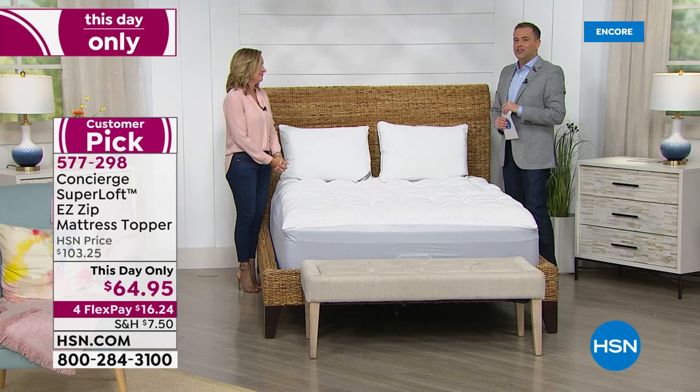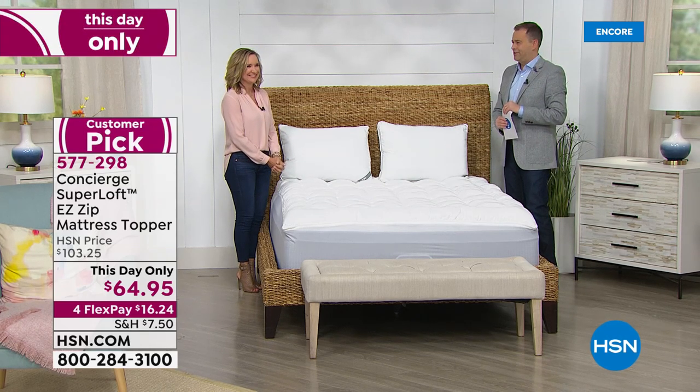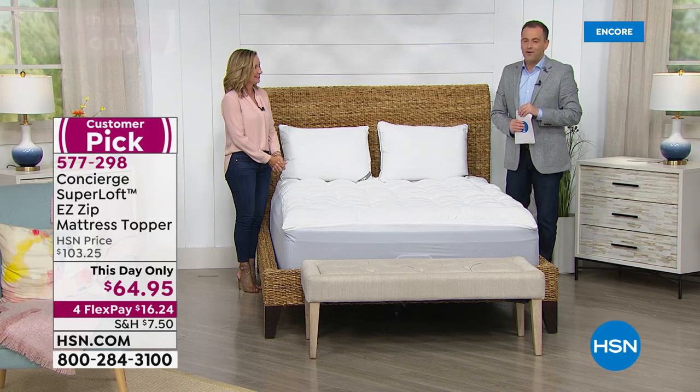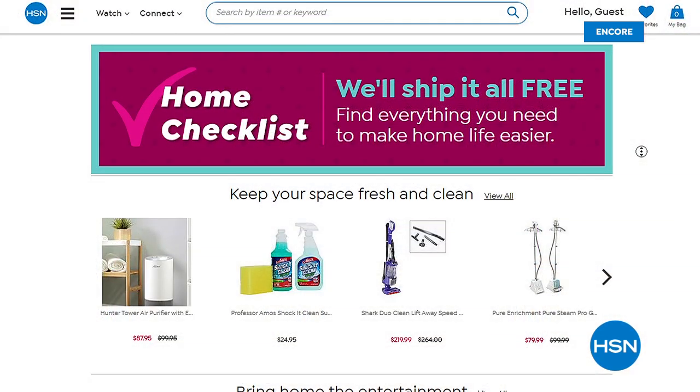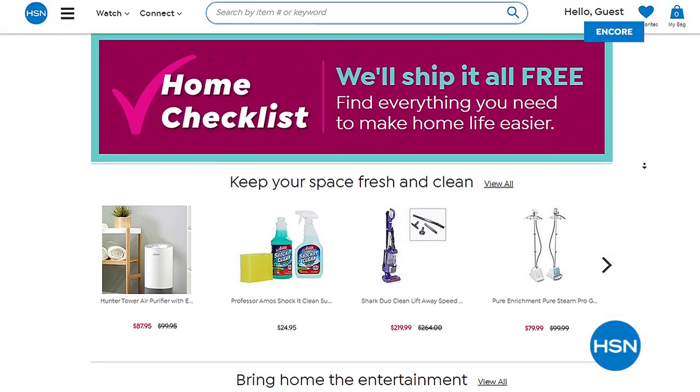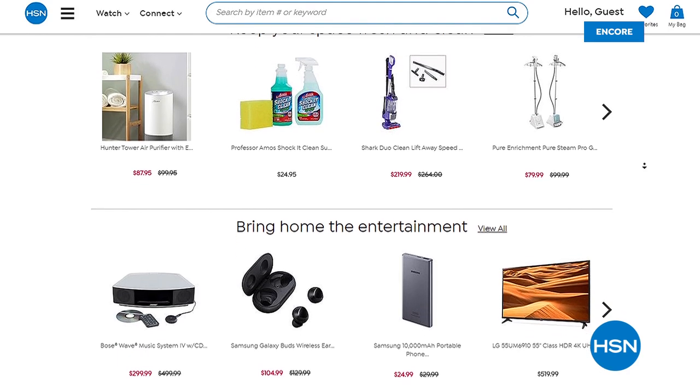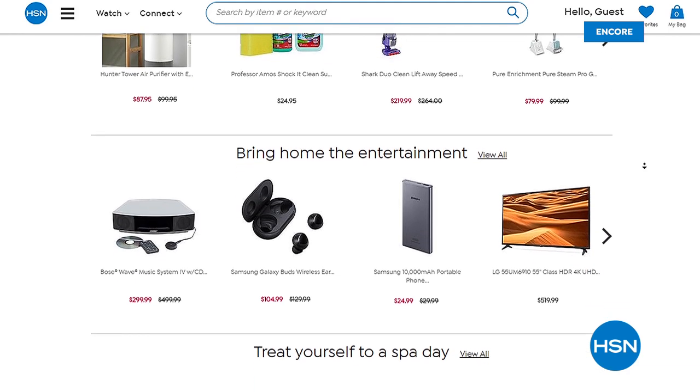Still to come with Ellen and I: Turkish towels at a $34 something dollar price point. We're excited about those. Just a reminder that we're here for you folks — check out our home checklist on hsn.com, things you might need like cleaning products or food items. We'll ship them all to you free of charge.